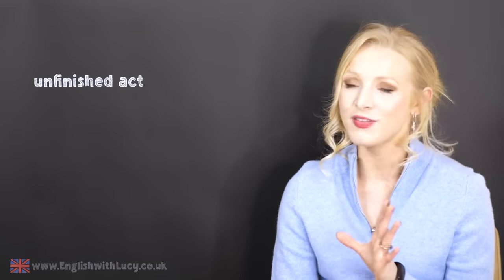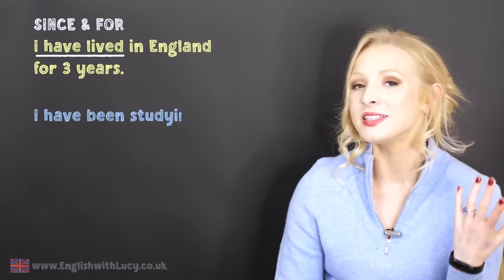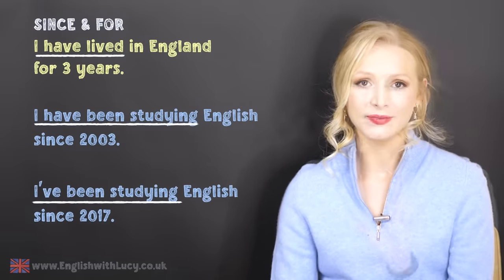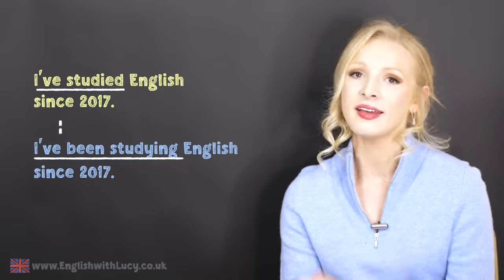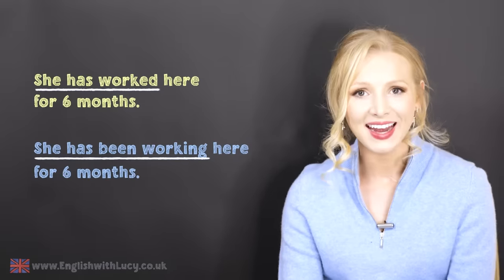We can use the present perfect and the present perfect continuous to talk about unfinished actions that started in the past and are still true now. We often use them with since and for. I have lived in England for three years. I've been studying English since 2017. Sometimes, especially with the verbs study, live, and work, there is no real difference in meaning between the two. I've lived in England for three years and I've been living in England for three years — they mean the same thing. She has worked here for six months and she has been working here for six months — once again, they mean the same thing.